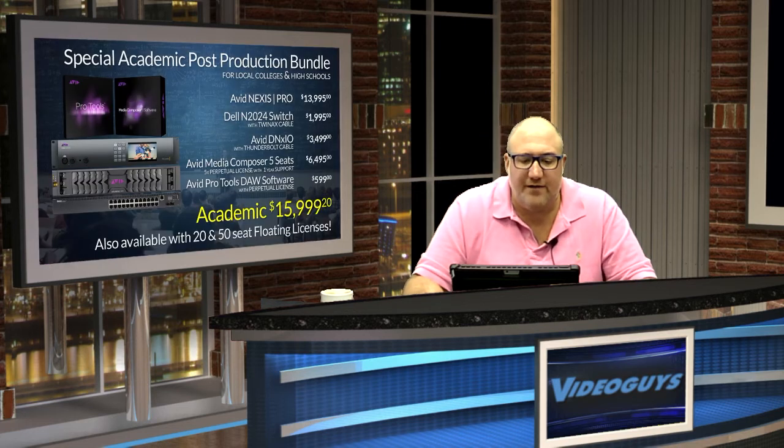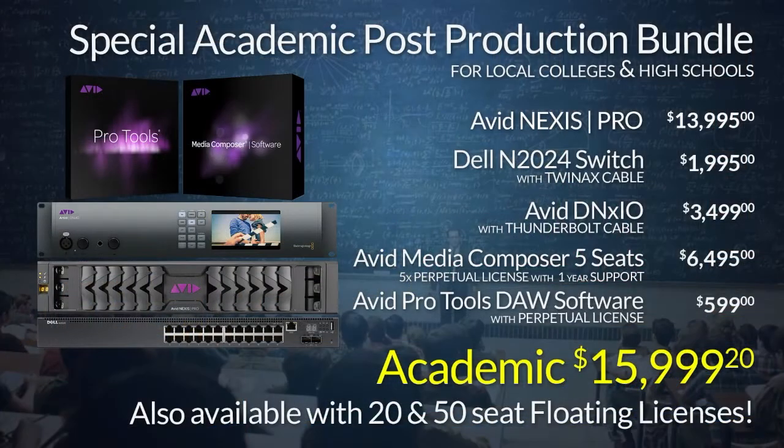If you work for a college, university, or high school, think about this bundle for you. Avid has an academic version of the post-production bundle that's just $15,999, and you can combine it with a 20- or 50-seat floating academic license in Media Composer. That could let you set up one or two complete labs for your students to work and edit. Give us a call or email us, and we'll put together a quote that you can take to your finance and purchasing department for approval.